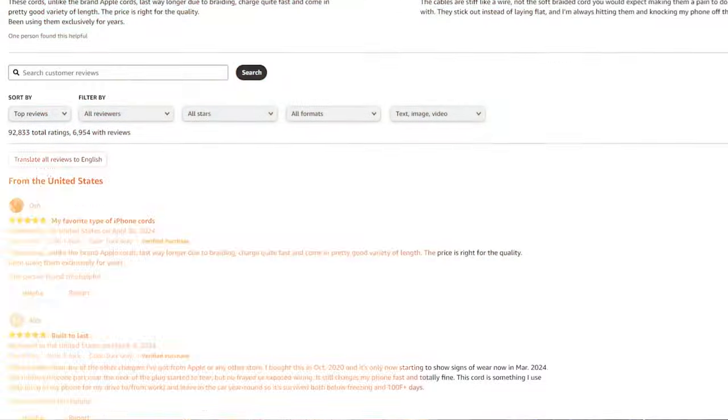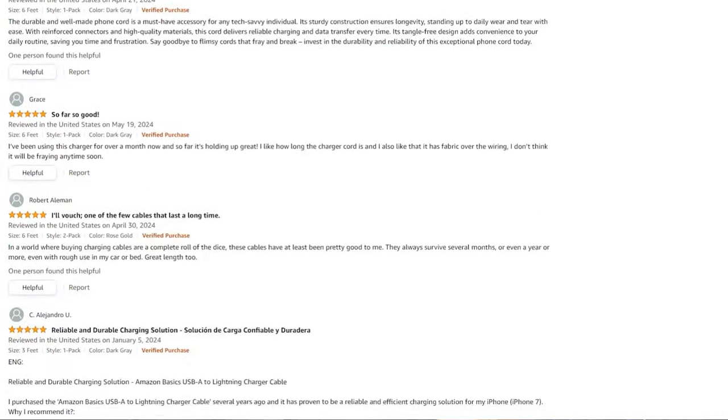In terms of improving your conversion rate, you want to produce listing content that's persuasive. The way you do that is by researching your customer very well and understanding what they need to hear before they buy. Generally there are only five things a customer wants to hear before buying your product, and the point of research is to figure out what those five things are. We go in and read all of our reviews and our competition's reviews and try to figure out who's buying, why they're buying, what they bought before this, what they like about this product more than what they bought previously, what they dislike about this product, what they're scared about before buying — and then we distill all of this down into five points. We use these five points to create the A+ content, the bullet points, and the listing images.